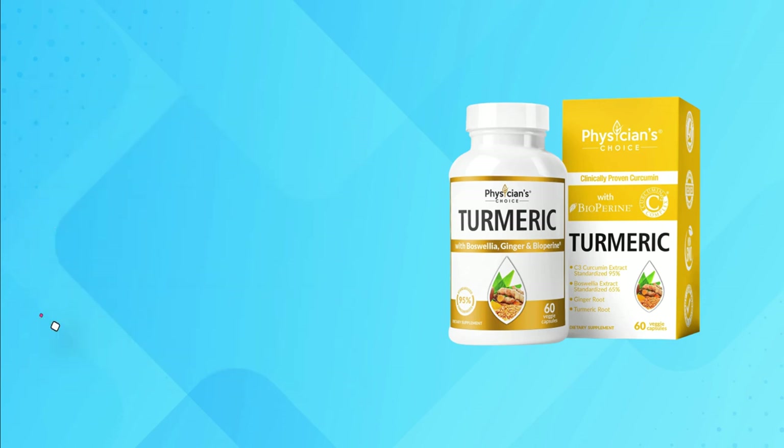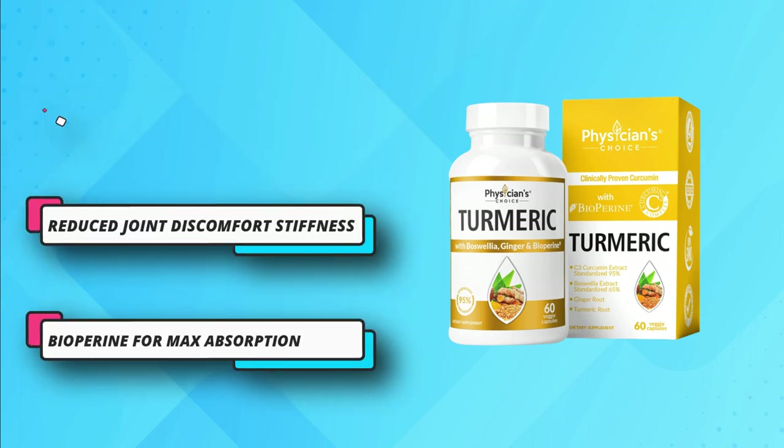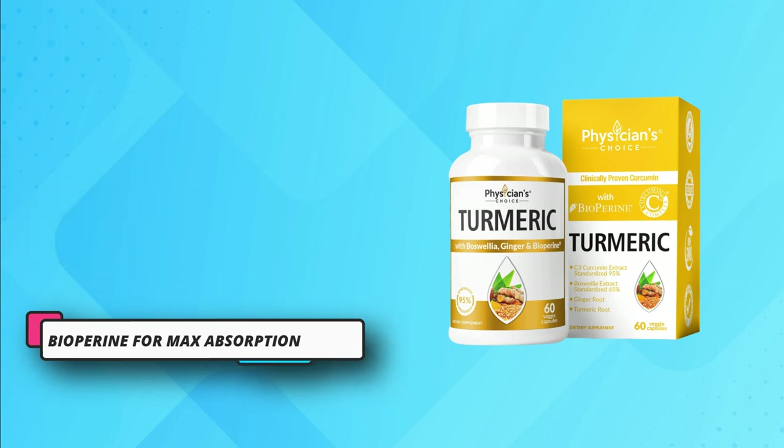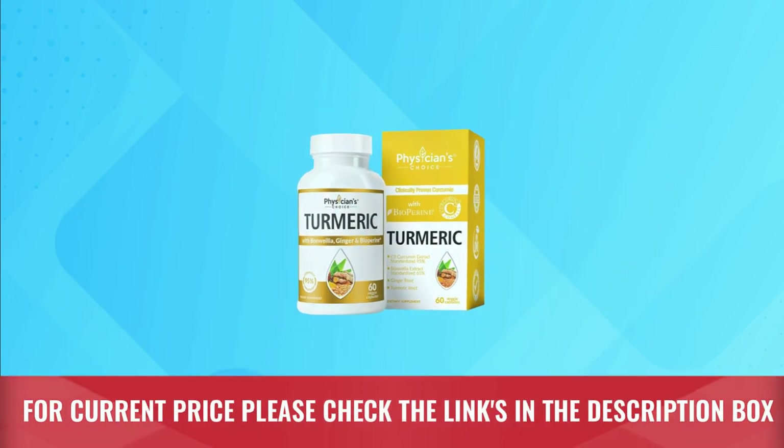Everybody knows the health benefits of turmeric and ginger, which is why they have been used for centuries for different kinds of health issues. The pure form of turmeric and ginger has been used in this supplement. For current price, please check the links in the description box.